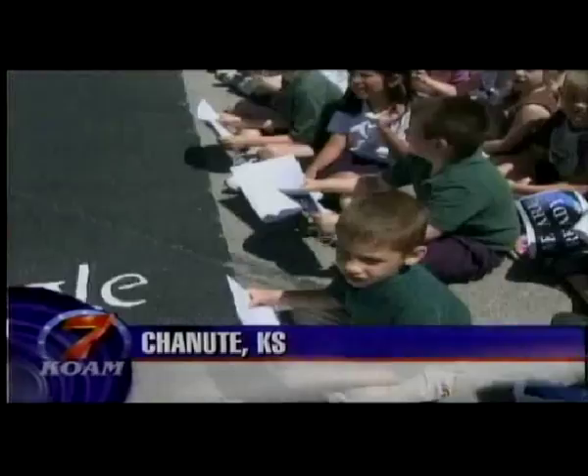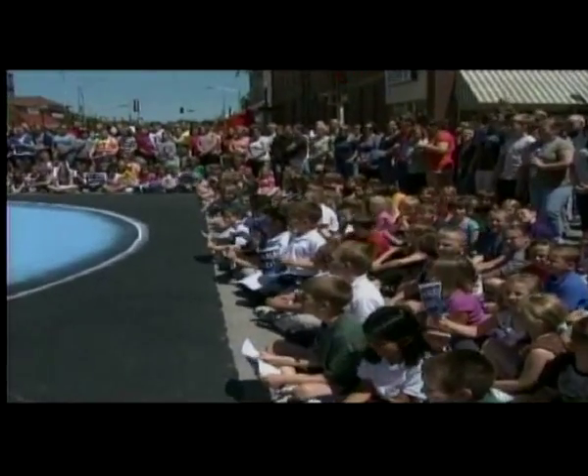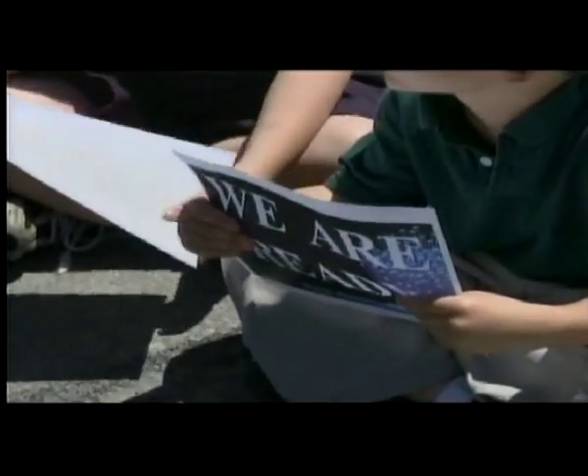Chanute residents gather to show off the newest addition to their campaign for Google Fiber, chanting "Hey Google, can you see us now?" Standing out among 1,200 communities isn't easy, but Chanute, Kansas is making sure Google hears them loud and clear.